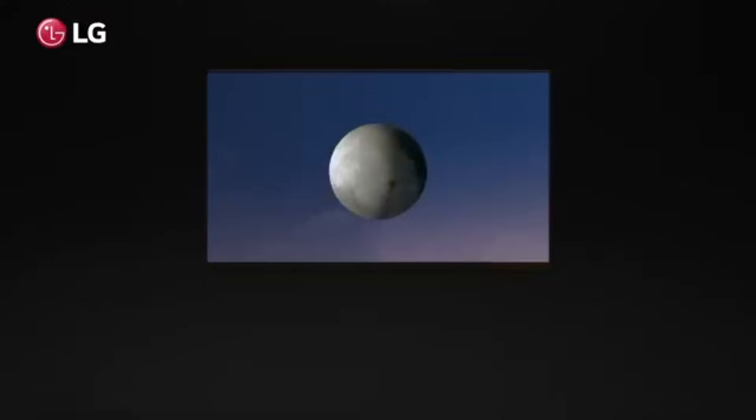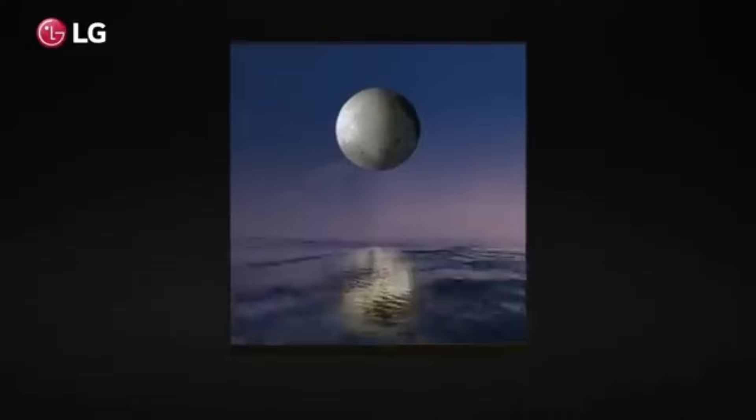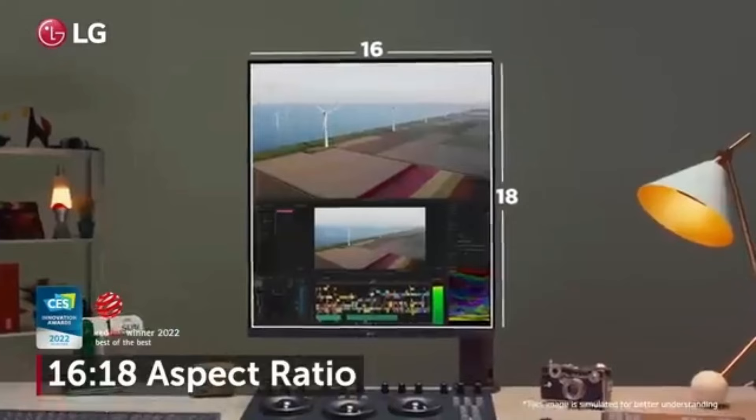The LG Dual-Up truly lives up to its name with its two quad high-definition monitors. Editors may manage multiple apps and jobs simultaneously with this spacious workspace provided by the dual monitor setup on a single stand.